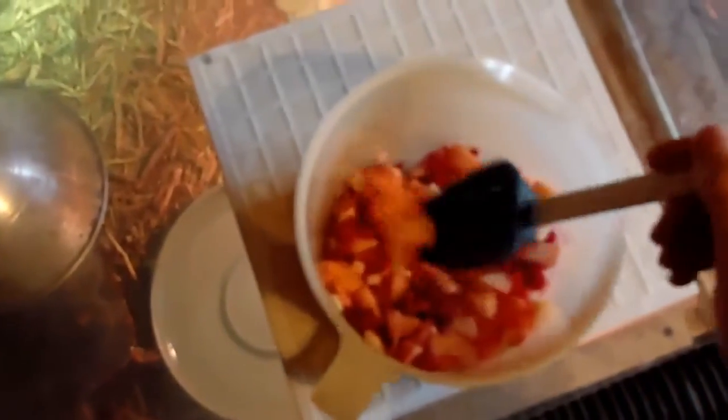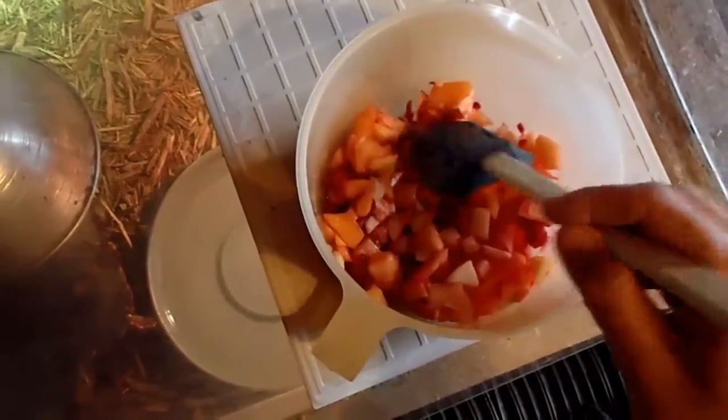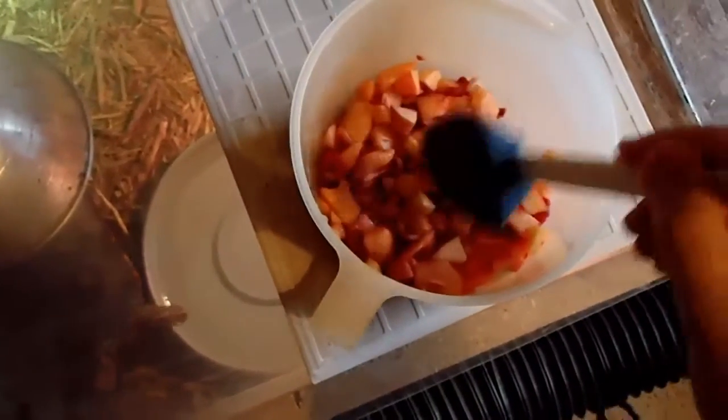What I'm going to be feeding them shortly is a combination of one cut-up cactus fruit, some cantaloupe, and half an apple.